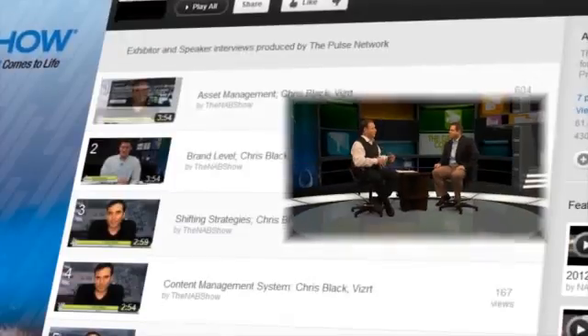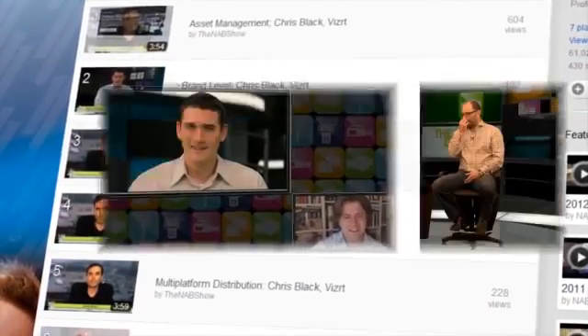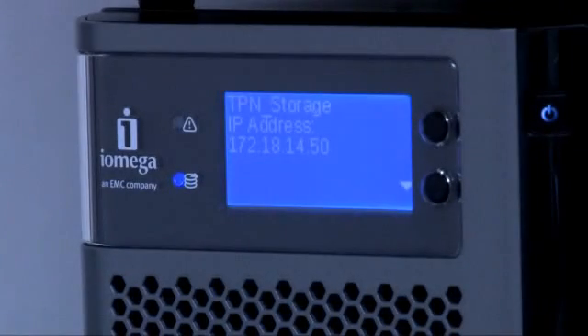Video is the most engaging type of content you can create. We produce a ton of great content here at The Pulse, right here in our studios. We needed a solution to help fuel our platform, and really the iOmega Store Center with Intel Technologies was the perfect fit.